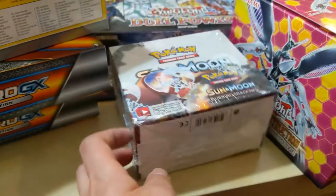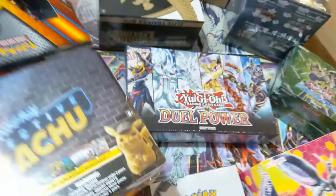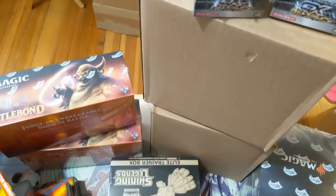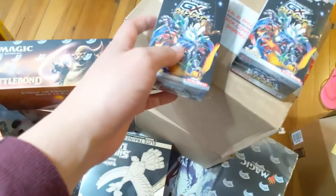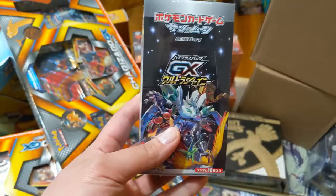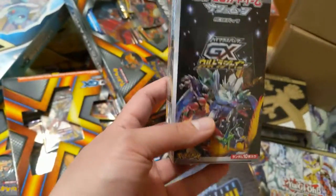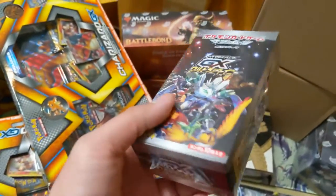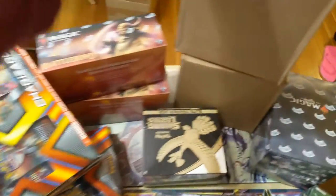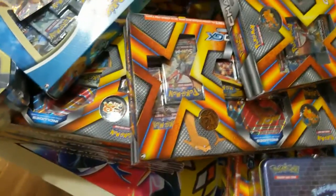There's another Burning Shadows box — gotta get as many of those Hyper Rare Charizards as we can. That's just a sneak peek at some stuff you'll probably see on the channel soon. To show my appreciation for all the support in getting to 200 subs, in the very near future we'll do a giveaway where we open one of these Ultra Shiny GX boxes. We're going to put aside two of the packs and give two subscribers one pack each from the set — basically two chances to get that SSR card.